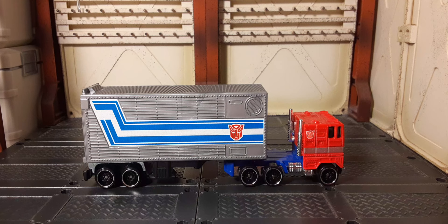Here's Optimus Prime outside the packaging. He looks pretty awesome for being so small — he just fits the aesthetic. It's the red truck with the blue where the legs would be. We have the trailer in silver with the classic stripes on the side and the Autobot logo there on the trailer.